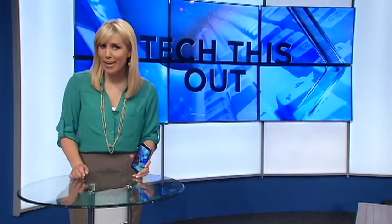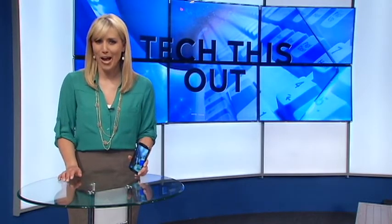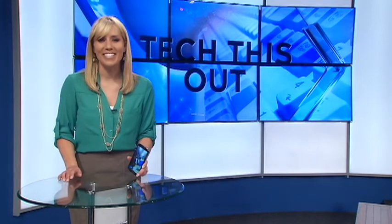The app update just hit the Android and Apple store, so it might take a bit of time for all your Snapchat friends to get the memo. Maybe you can send it to them in a snap. I'm Molly O'Brien, NBC10 News.